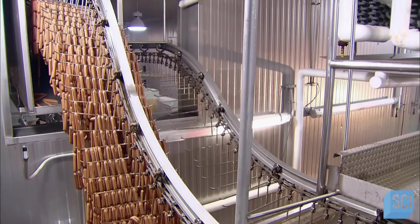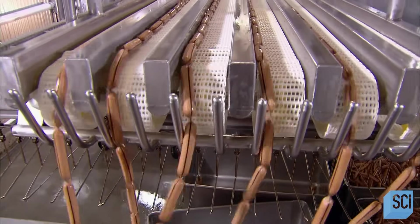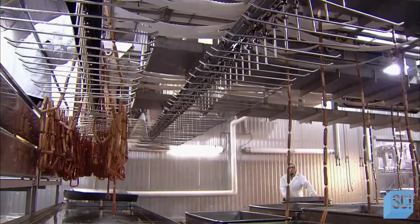The hot dogs then file down to an unloading zone. Here, a machine pulls them off the bars onto a conveyor. Then the hot dogs slide off the conveyor into metal containers.